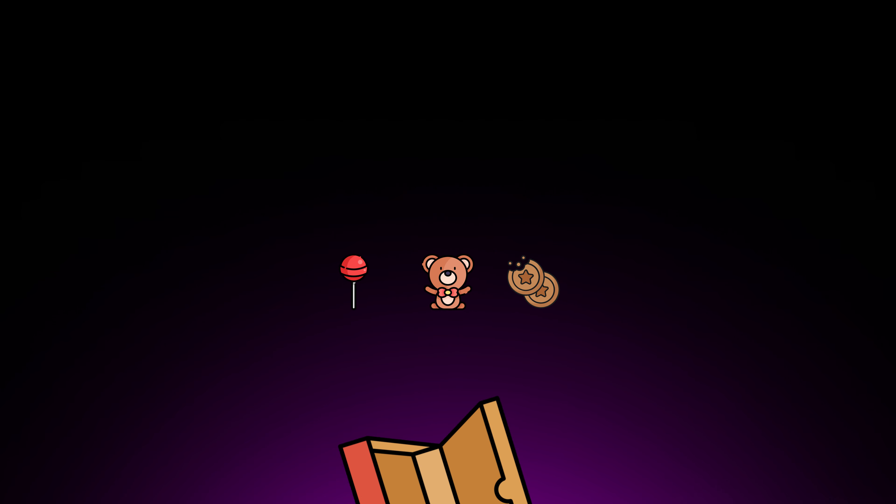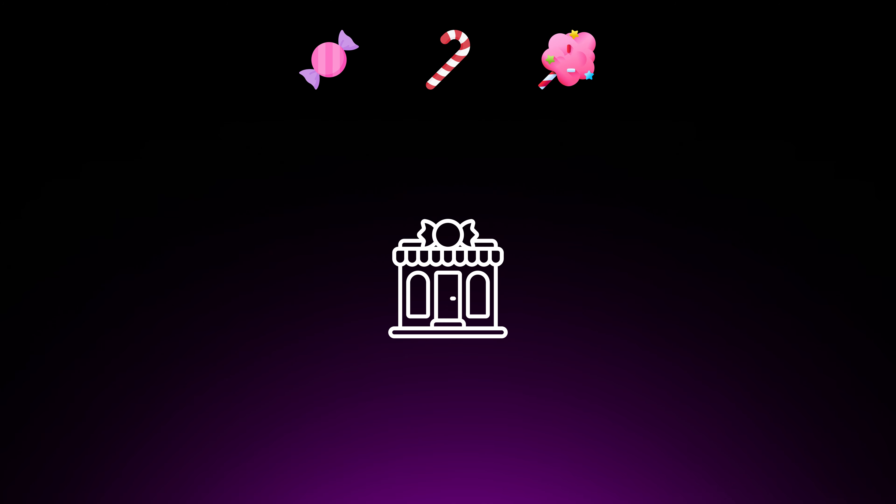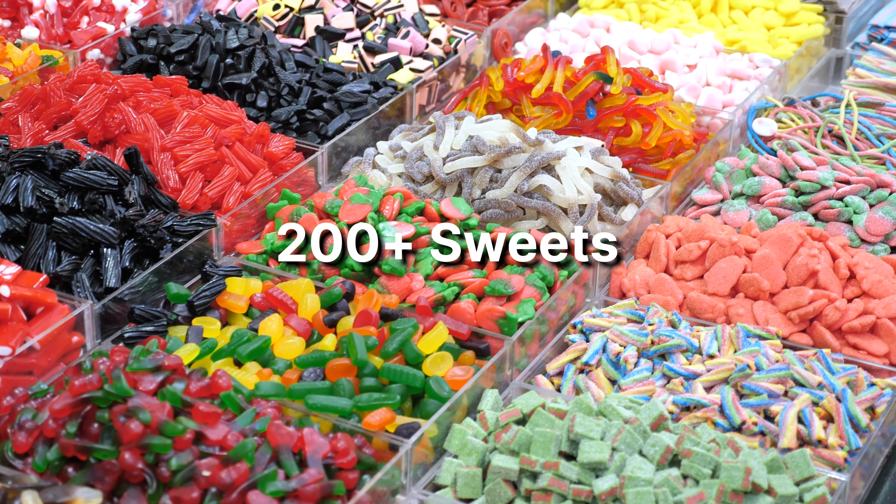Imagine walking into a candy store as a kid. At first, there were only three core treats: lollipops, gummy bears, and chocolate coins. But as time went on, the store kept expanding, adding new and exciting candies to its shelves. And now it's a candy wonderland with over 200 sweets that delight kids and adults from all over the world.